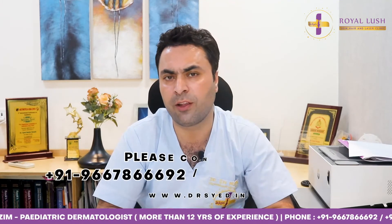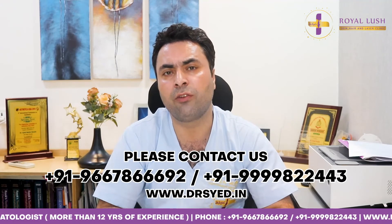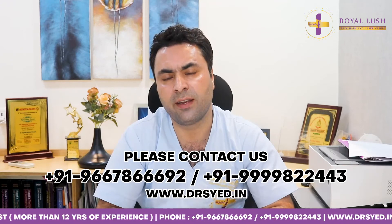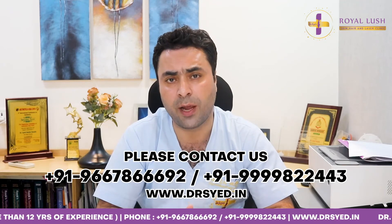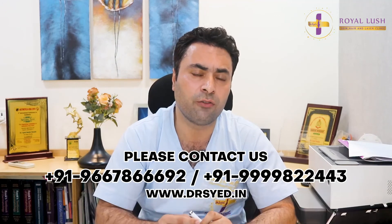I hope this video has been informative. If you have any queries, please contact us at the below-mentioned phone numbers at Royalist Skin Clinic, and we will get back to you and solve all your problems and queries related to this condition. Thank you.